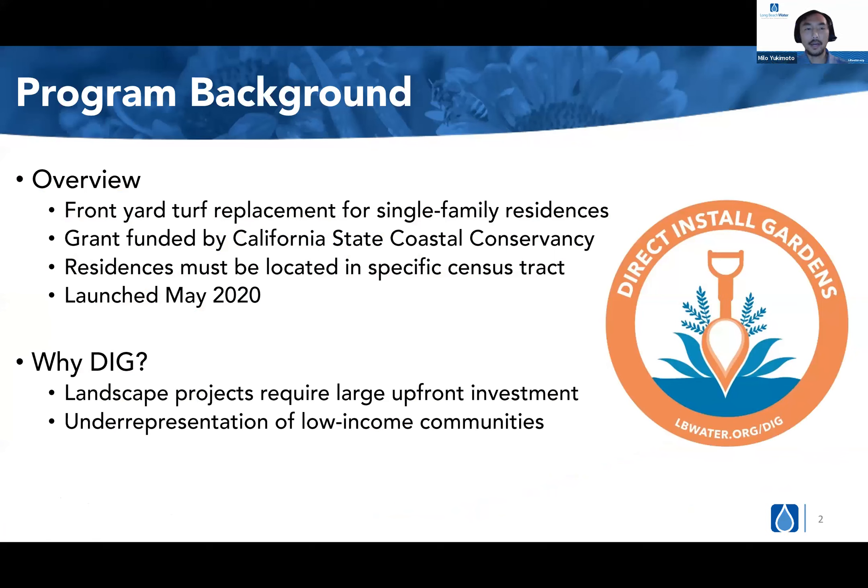Quick program background: the DIG program is a front yard turf replacement for single family residences, where we are replacing existing turf with water-wise or drought tolerant gardens. This program is in partnership with the California State Coastal Conservancy and it's been funded by a grant through them. Because of this partnership, we had to select a specific census tract that was low income and also located adjacent to the Los Angeles River watershed. Project work began in May of 2020.